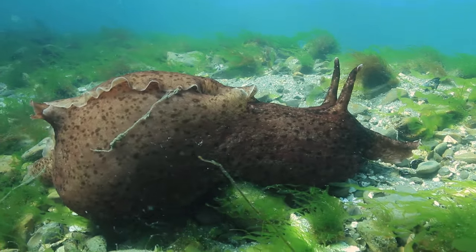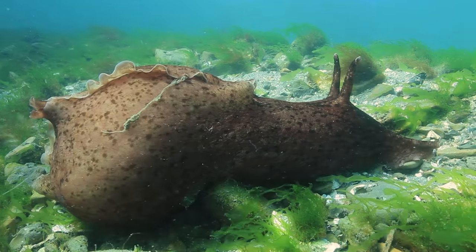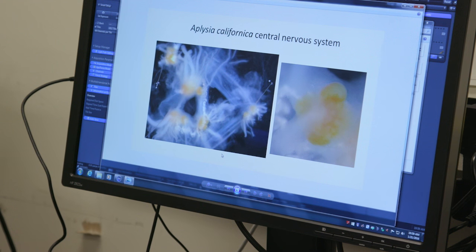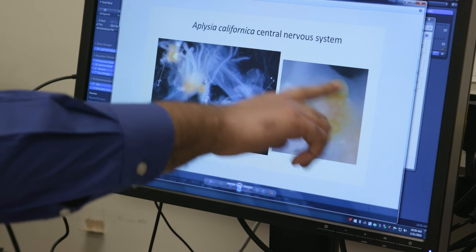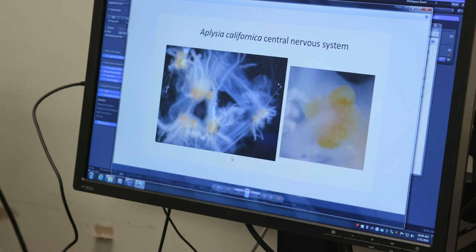Sweetler says sea slugs are a great model system for neuroscience because their neurons grow and grow throughout their lives. This is the nervous system of the Aplysia californica we are looking at, and right here you can see that some of these neurons can actually get quite large, which makes it a little bit easier and gives you a little more material to work with.